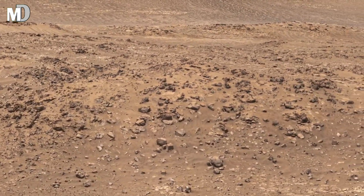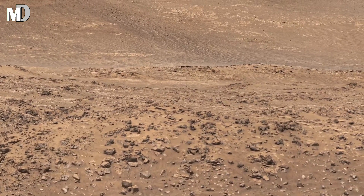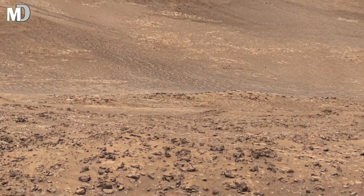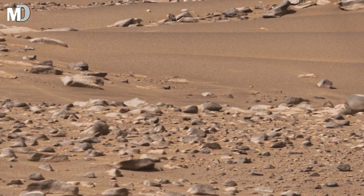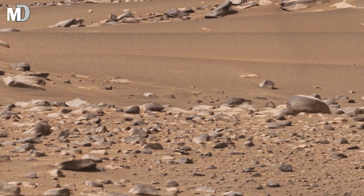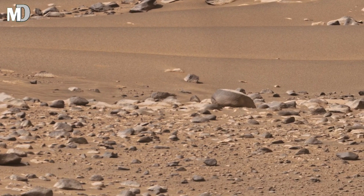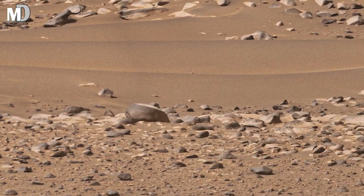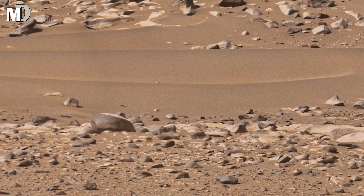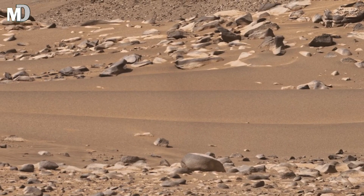The surface is covered with countless small rocks and gravel-like materials. This scattered pattern is important — it indicates that the ground has been broken down repeatedly over time. On Earth, similar patterns are often found in dry river basins or floodplains, where sediments are deposited, eroded, and redistributed. On Mars, this raises a strong question about whether water once flowed through this region.